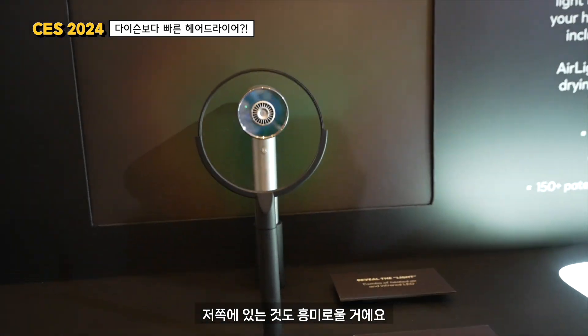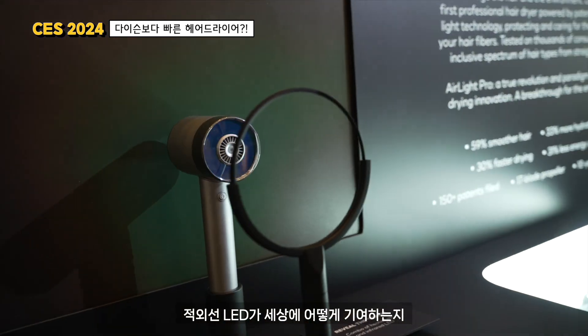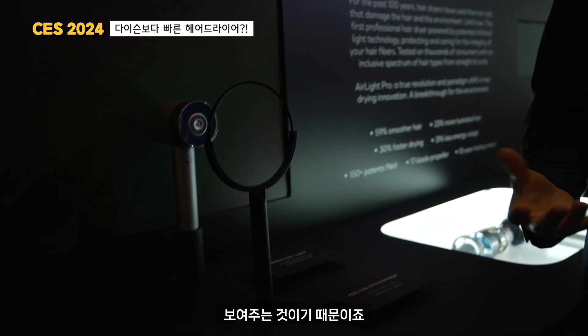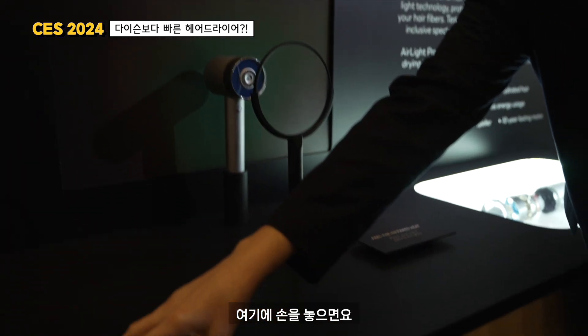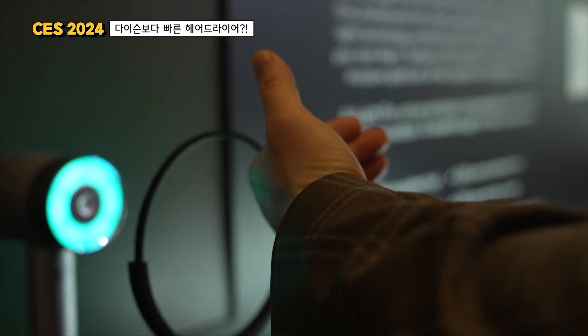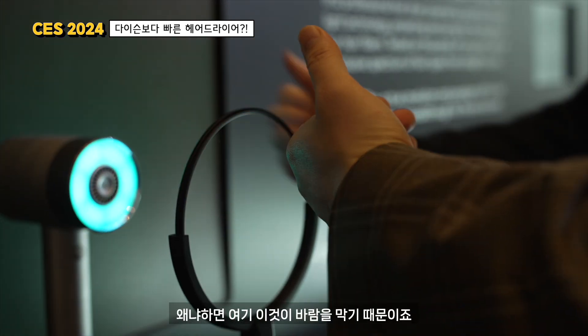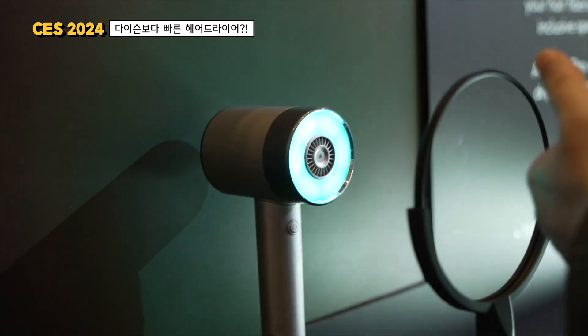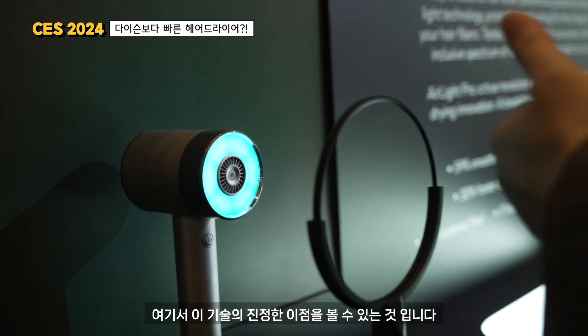I will show you the second one, which is very interesting — how to really feel and understand what the infrared LEDs are contributing to the warmth. By putting your hand here, you will only feel the contribution of the infrared LED, because here it's blocking the air blow. So here you really see the advantage of this technology.